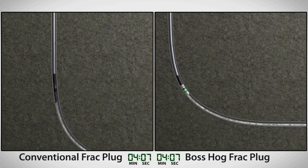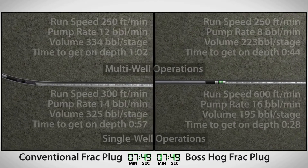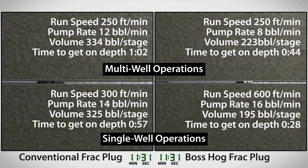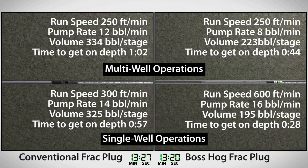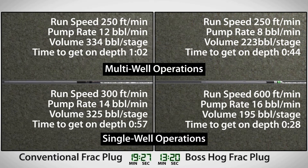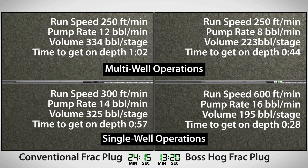While conventional plugs have to slowly traverse the curve and horizontal sections, the Boss Hog plug can be run at the same fast rates used in the vertical wellbore. Pump rates and water volumes are substantially lower, requiring only one pump for deployment and reducing total water requirements.